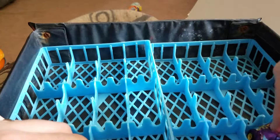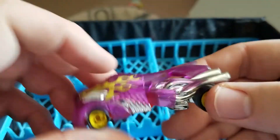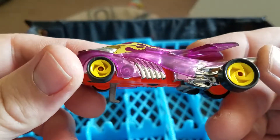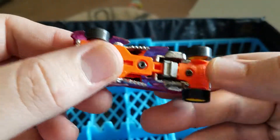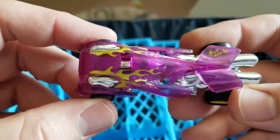Last but not least — a purple Hot Wheels. I don't know what the hell this is. It looks like it's made for a track or something. It's pretty cool — I'll do some research and try to figure it out.